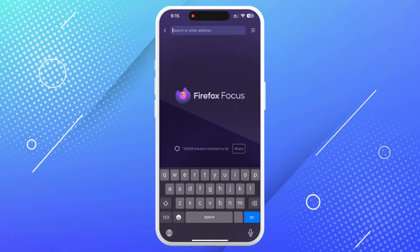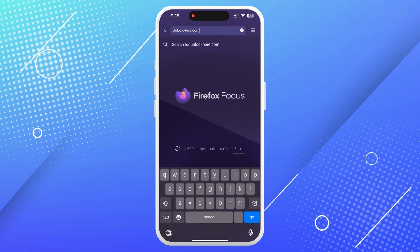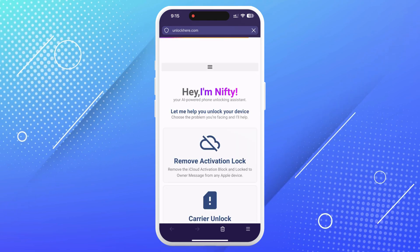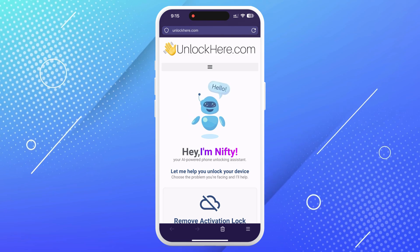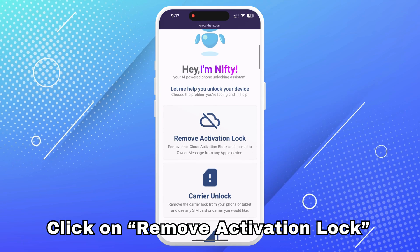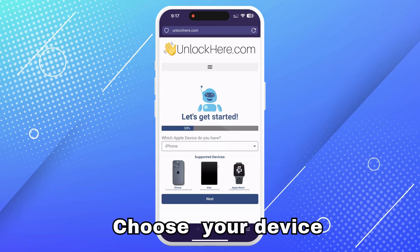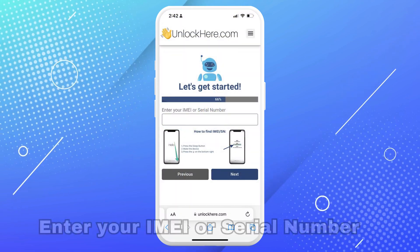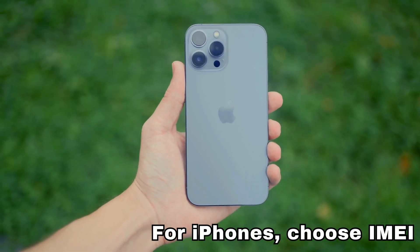First, open your browser on your phone or computer and go to unlockhere.com. This is an AI assistant powered web app that helps you unlock any mobile phone restriction you might have. Once you're there, let Nifty, the AI bot, know that you need an iCloud unlock by clicking on Remove Activation Lock. Then select that you have an iPhone, but you can also choose iPad or Apple Watch. Next, enter the IMEI or serial number. For iPhones, choose IMEI.